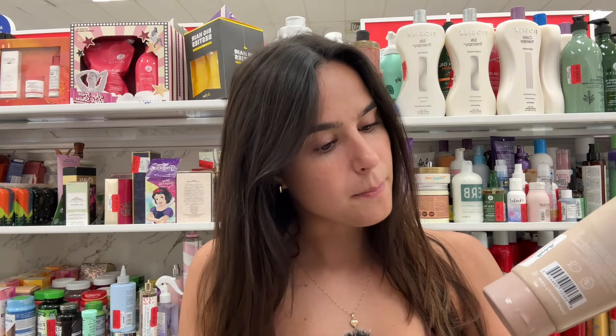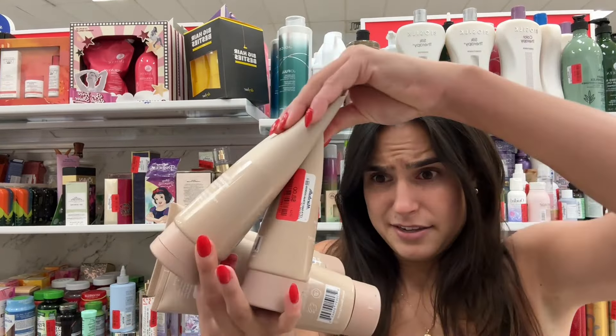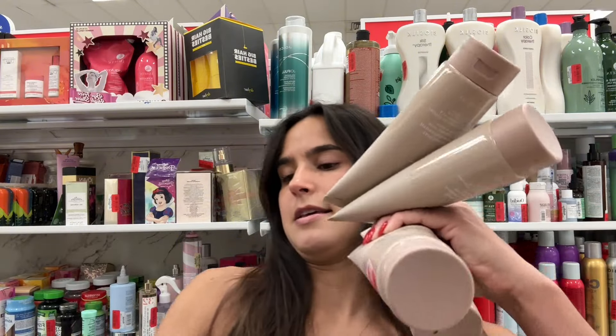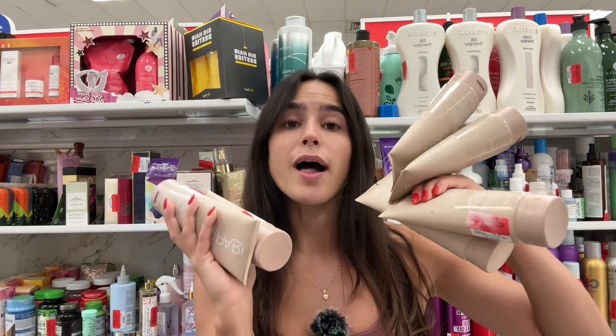I think I hit the jackpot — this Kapari body wash. I've never sold Kapari on Amazon but I do use it personally for a face mask they have. It's seven dollars here at Marshall's. And there are literally — let me count — four, six, seven, eight, nine, ten, eleven, twelve units! There are 21 sellers on Amazon selling it for a little over $18.